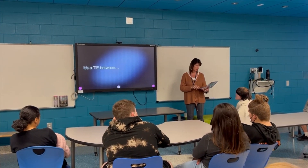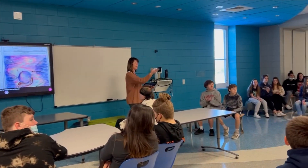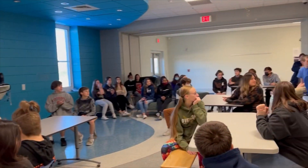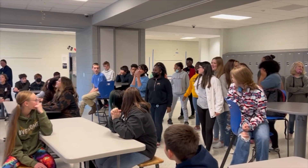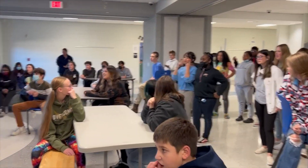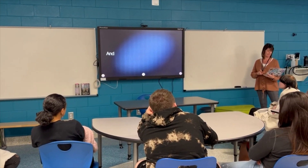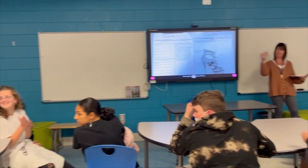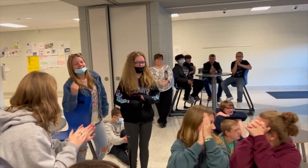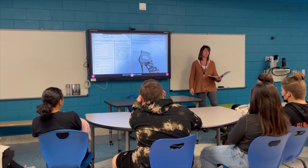The first winner is the Time Machine by Delilah. All the design winners received breakfast from Miss Blackwood. We're going to let our two top design teams tell you about their projects.